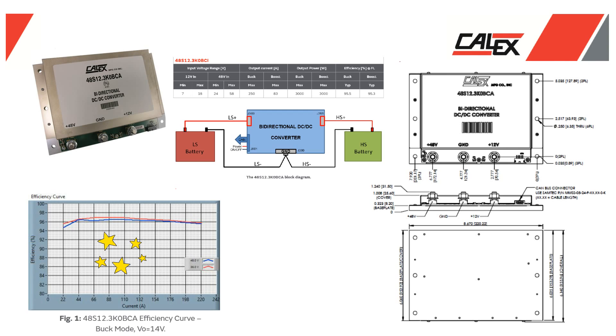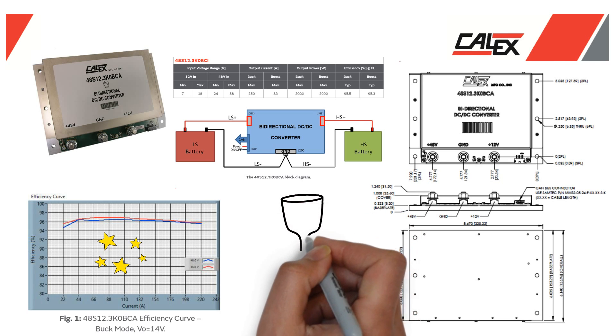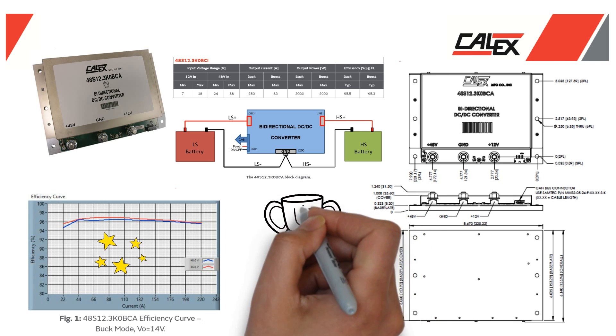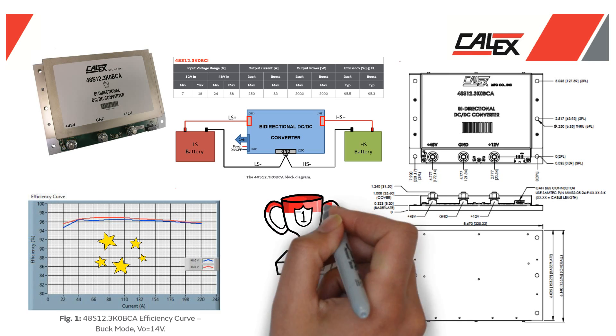The BCA charges a low-side 12-volt battery during normal operation in buck mode, and charges or assists the high-voltage 48-volt battery in emergency situations in boost mode.